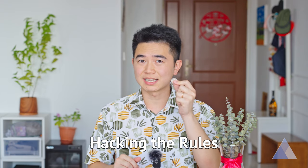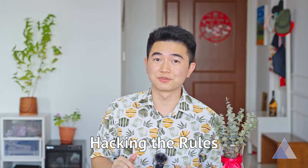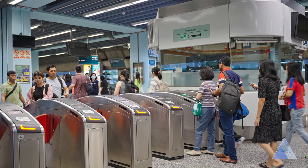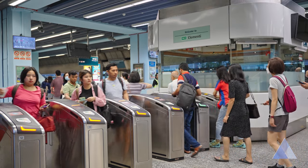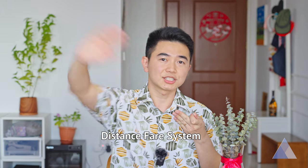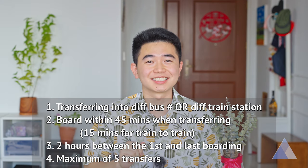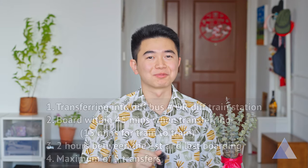Another easy way to save money is to hack the transfer rules. In Singapore, when you take public transportation, the price you pay will be calculated based on the total distance traveled in one journey. And your journey doesn't end as long as it follows these rules. So let's hack this and only pay half the price.